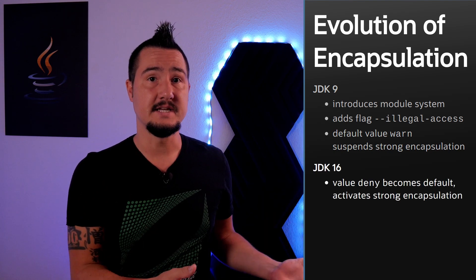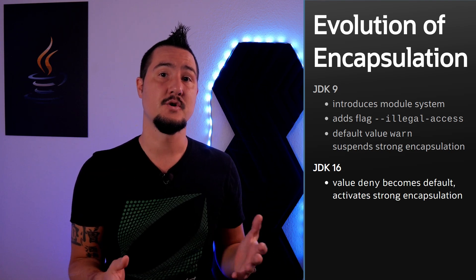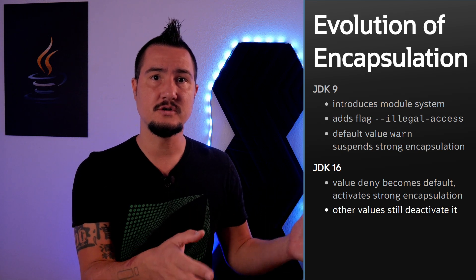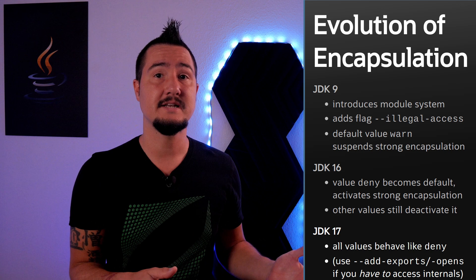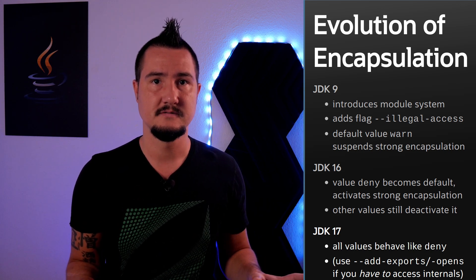Which is what happened in JDK 16 — now DENY is the default value, so you get exceptions when accessing internal APIs. You can work around that by adding the illegal-access flag to your launch script, but don't get used to that. In JDK 17, all values will behave like DENY, so there's no longer a blanket kill switch for Strong Encapsulation. I know Strong Encapsulation can be a touchy topic. To get a deeper insight, I recommend the recent Inside Java podcast with Alan Bateman on this very topic.